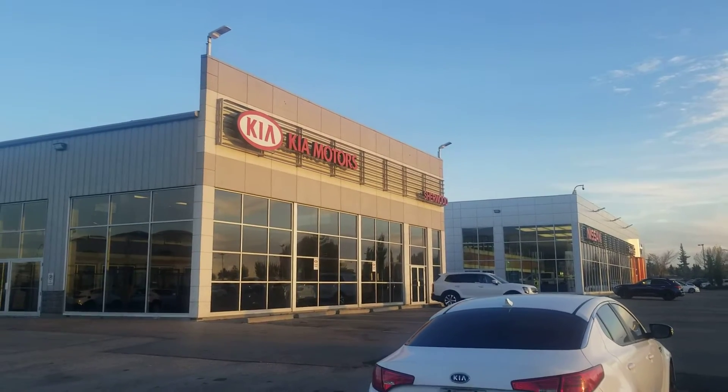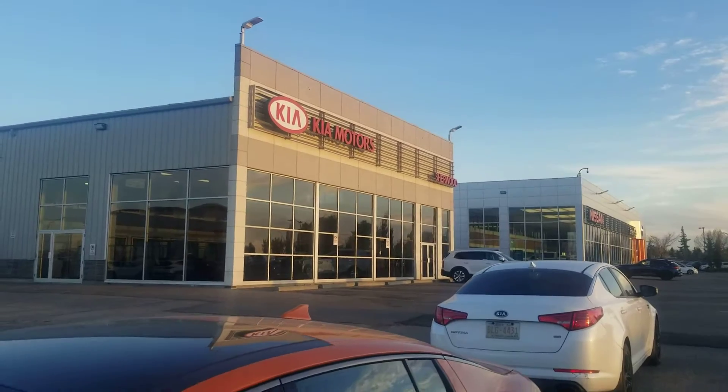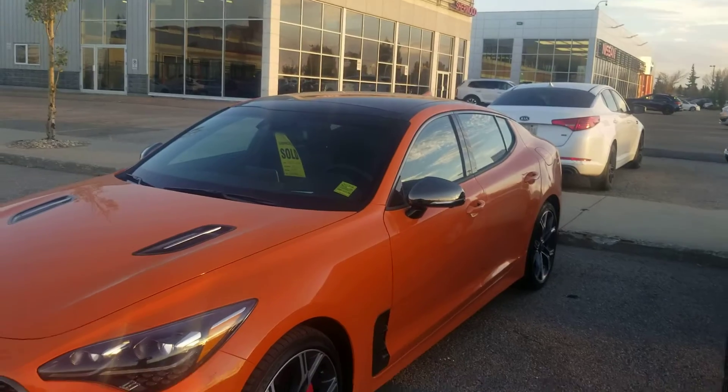Hello there, this is Amin from Sherwood Kia. It's really late on a Saturday night, but I just thought I should do this very special exclusive video for our Stinger enthusiasts.